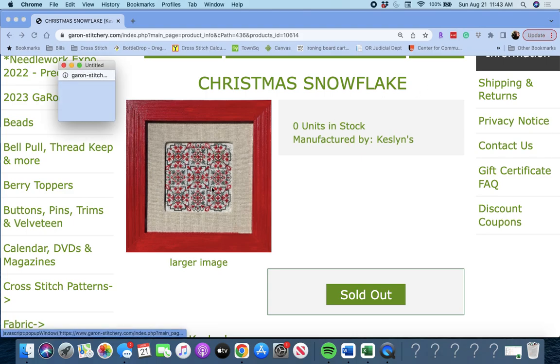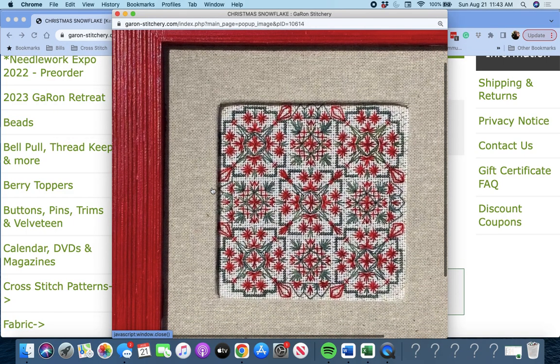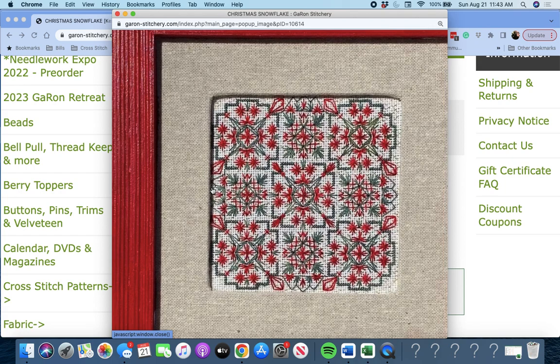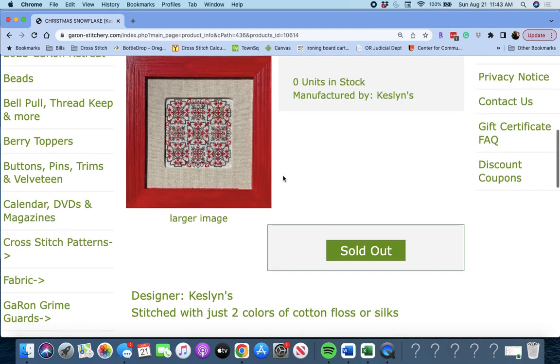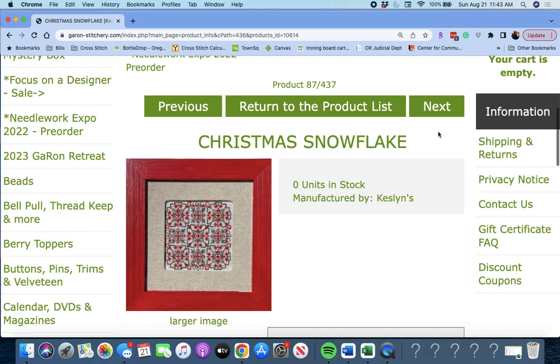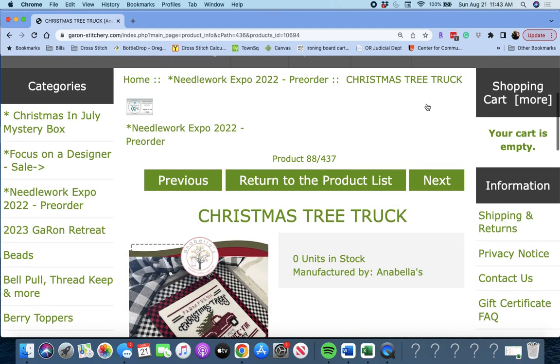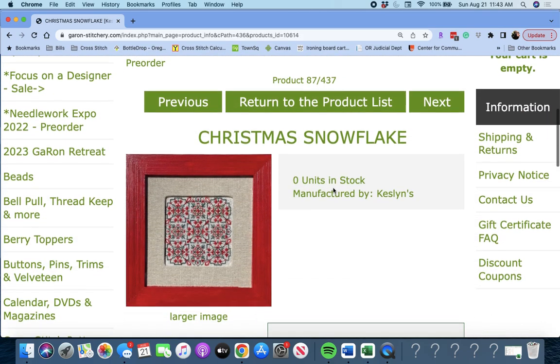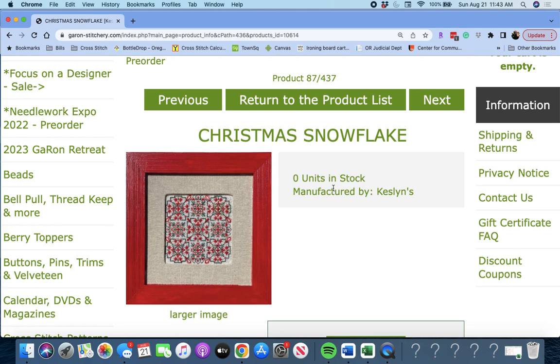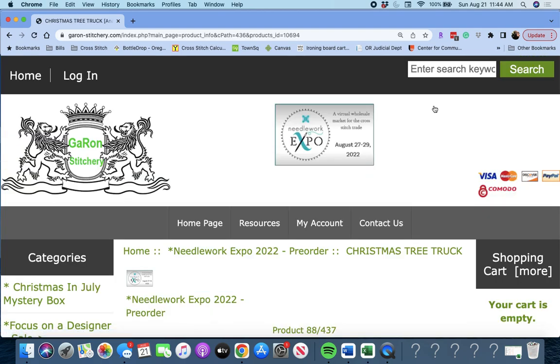'Christmas Snowflake' by Kesslins. Isn't that pretty? Look at those specialty stitches — that's really pretty. Stitched in just two colors of cotton floss or silks. Gorgeous. I might have to write that one down too. Christmas Snowflake by Kesslins.